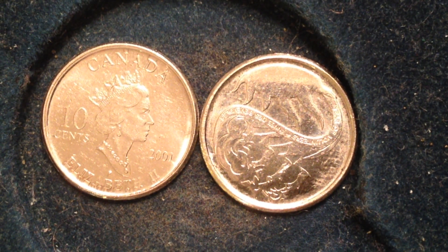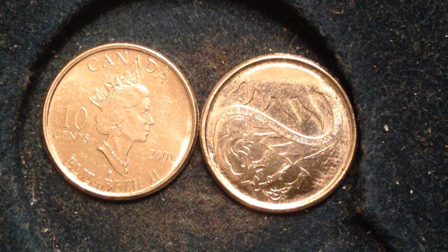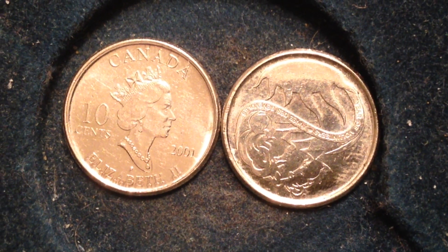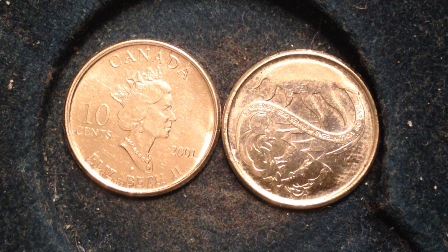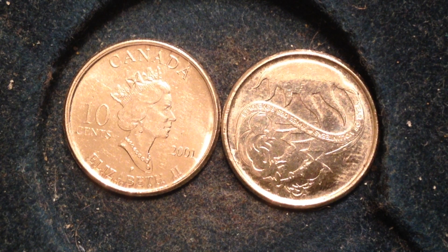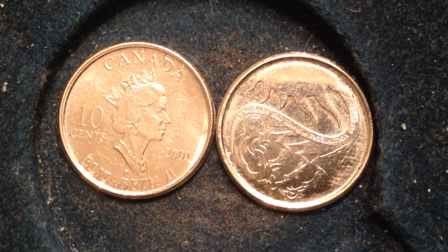Hello coin collectors, welcome back. It's Dylan from the Big D Coins channel. I've got some Canadian coins for you — these two are both the same coin, the Canadian dime, the Canadian ten cent coin. This particular one is a circulating commemorative coin made just for the year 2001, to celebrate the International Year of Volunteers.